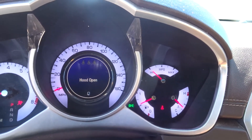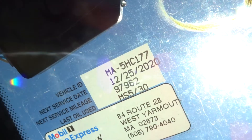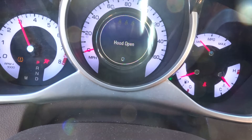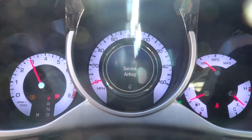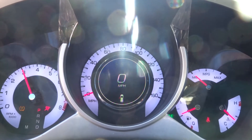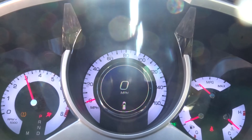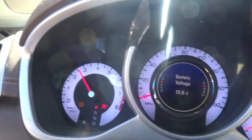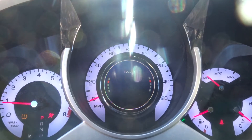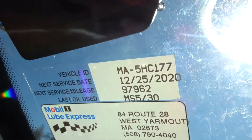It has 95,000 miles on it. No check engine lights on this vehicle. Found the oil life — oil life 75%, that's why it was full and clean. It's got 95k on it. Mobil One was done, it's due at 98k. Next oil change is scheduled for 97,000 miles, so it's well taken care of.